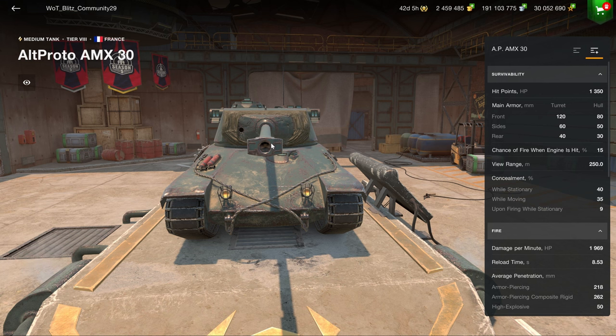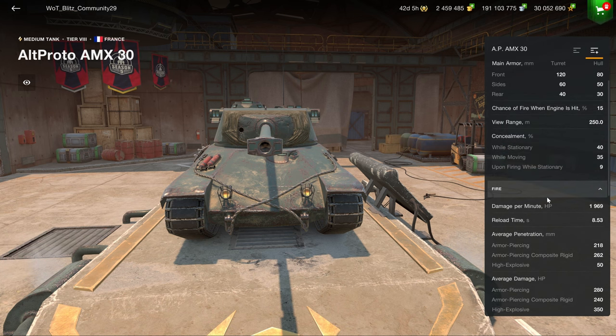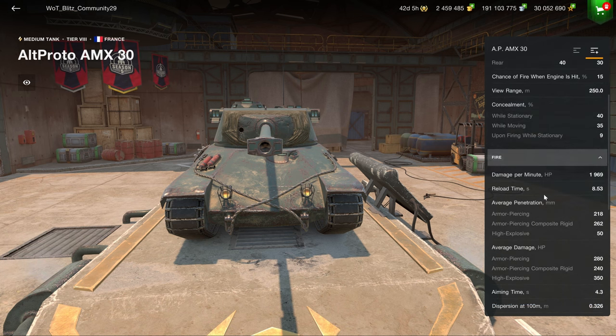These are the types of vehicles that you don't need to have in your garage. If you don't have them, you're not missing out on anything, but if you are a tank collector, they are good enough to warrant purchasing them at a decent price, which is what they're not at.